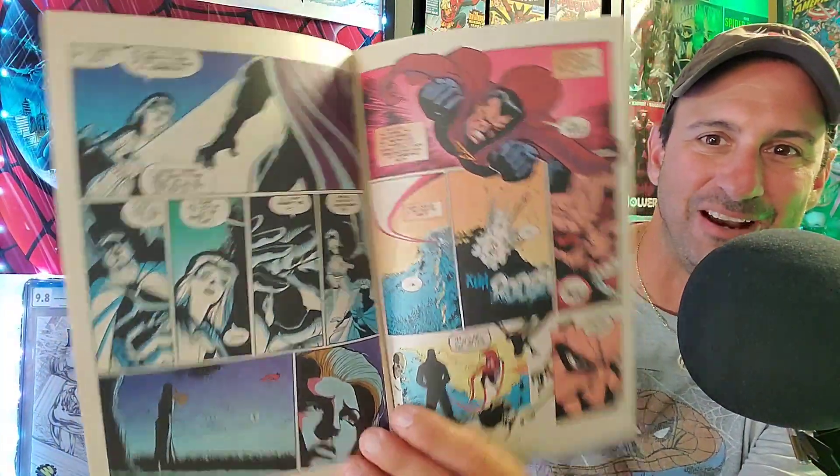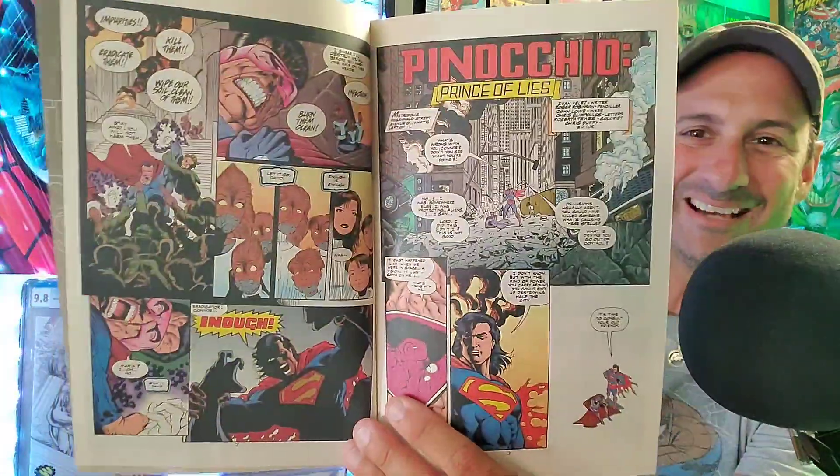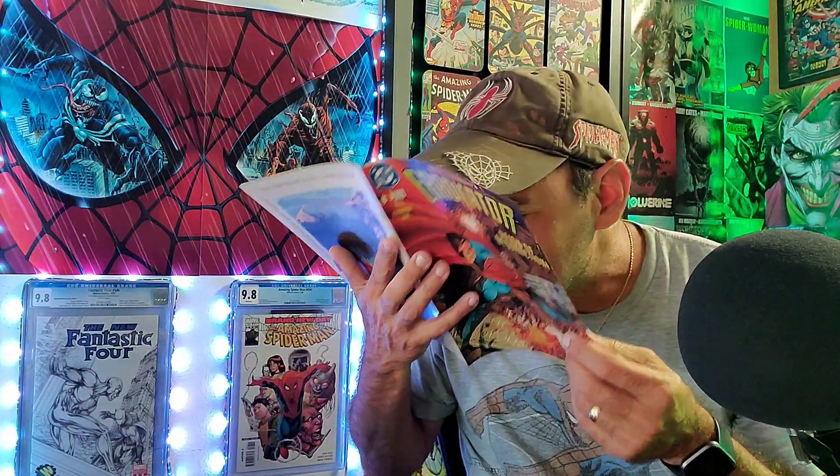Next, another new number one from DC Comics. This is Eradicator — I never even knew he had an ongoing series or miniseries. This is 'The Reign of Destruction.' He's all pissed off and angry. White page comic book — let's send it out to CGC today. Let's not. What is going on in this comic book? I have no idea. Smells absolutely fine. None of these books smell bad — it's kind of a disappointment, actually.